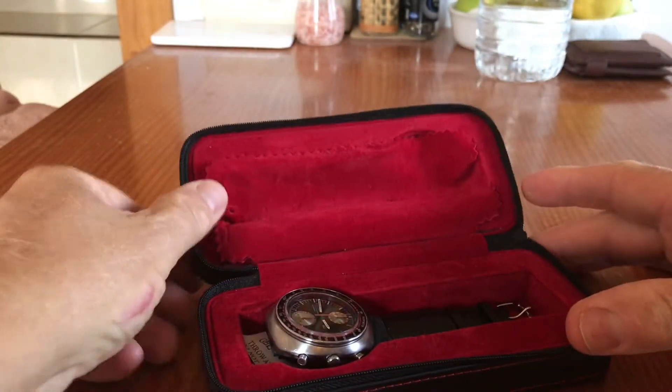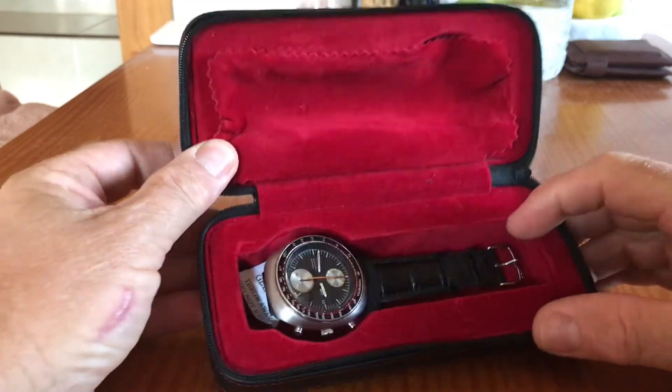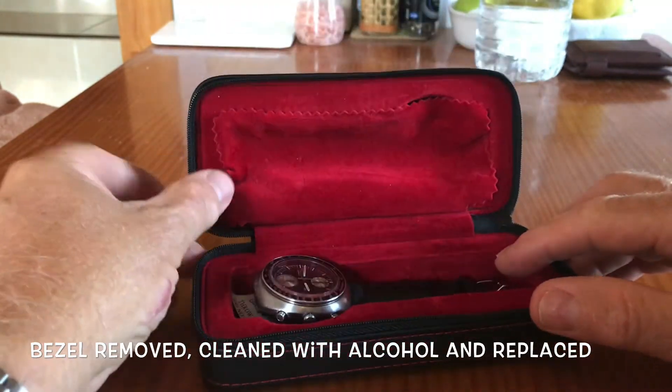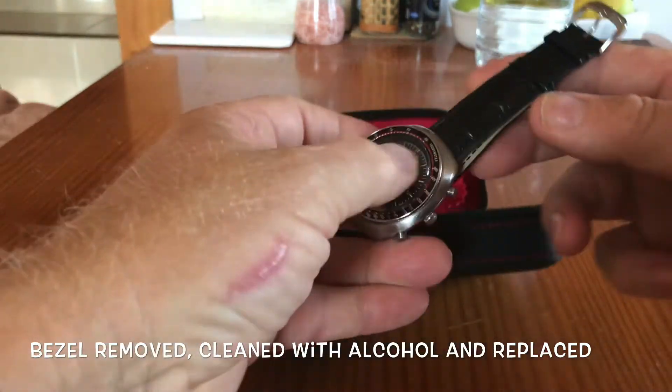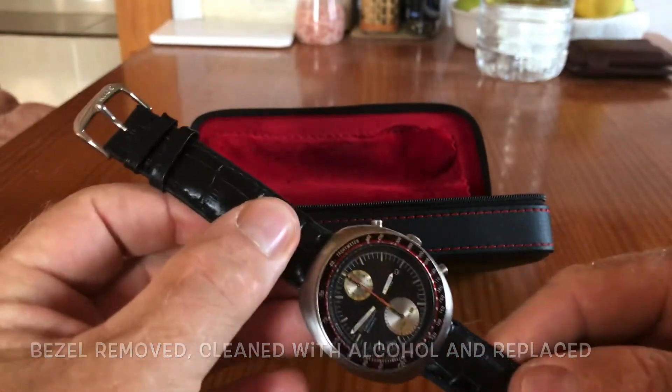Obviously I had the bezel off, cleaned behind there, got the bezel back on, cleaned the case, and cleaned inside the back. It's wearing a leather strap at the moment — the leather strap won't be the one it stays on, it's just a temporary strap that is a bit more comfortable to wear than the rubber band it came on.